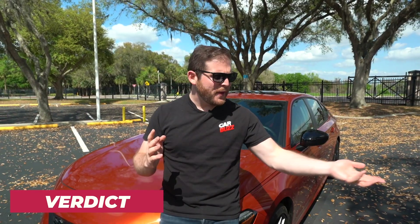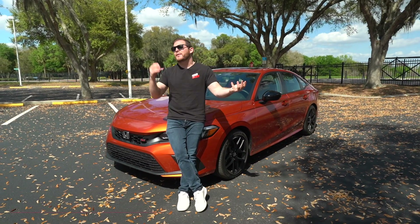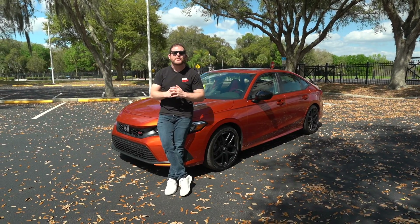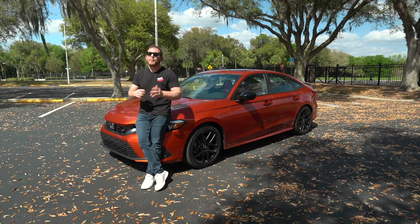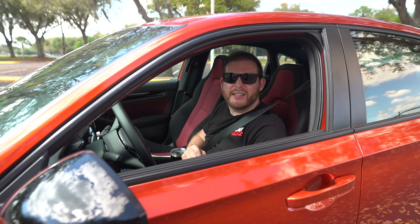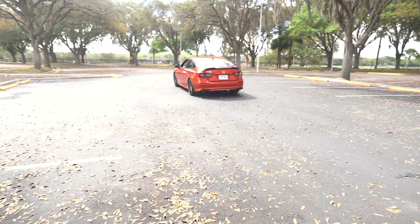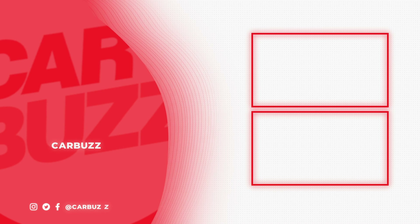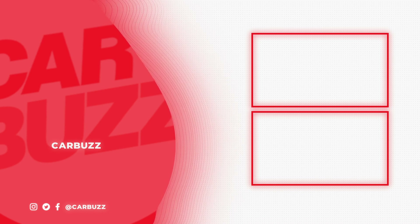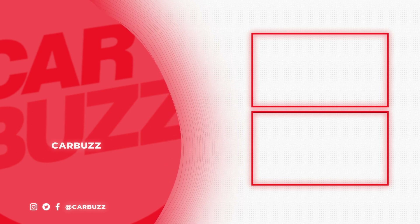Now that we've looked at all the things I love and all the things I hate, I'm quite confident saying the good definitely outweighs the bad. Sure, there are some areas where the Civic Si could be a little nicer, but remember the Type R is coming later this year and this car only costs $27,000. For the 2022 Honda Civic Si, I'm confident in saying I absolutely love it. What did you think of our new format? Let us know in the comments, and as always, be sure to leave a like, subscribe to our channel, and ring the notification bell to be alerted of our latest videos.